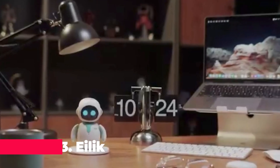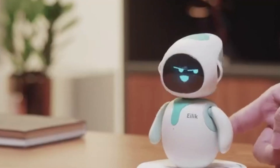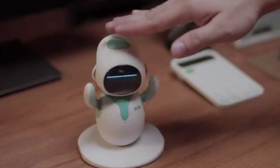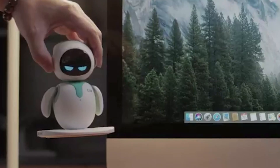Coming in at number three is Ilik Pink, the cute and interactive robot pet that's packed with personality and emotions. If you're looking for a robotic companion that's equally suited for kids and adults, Ilik is the perfect choice. With just a simple tap, you can explore Ilik's rich emotional world.